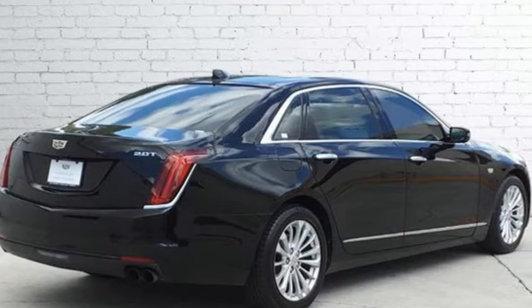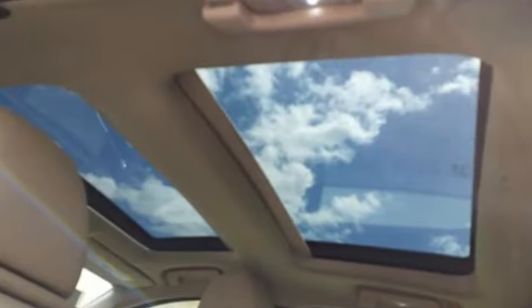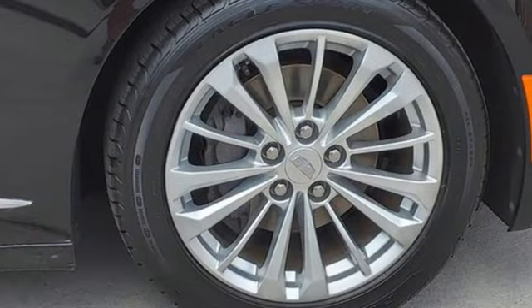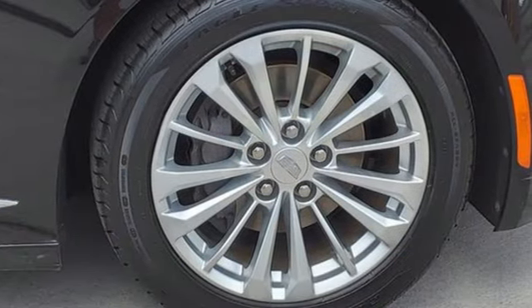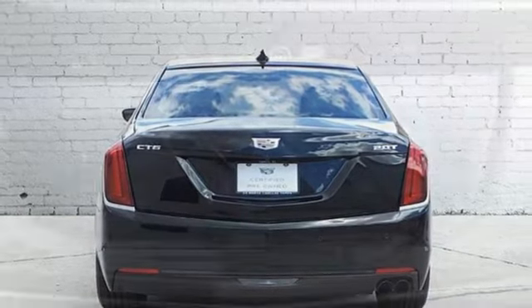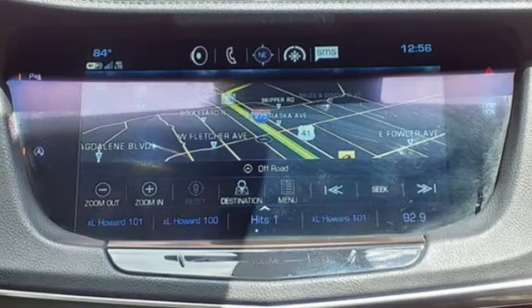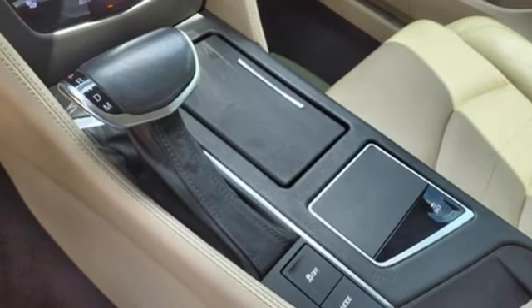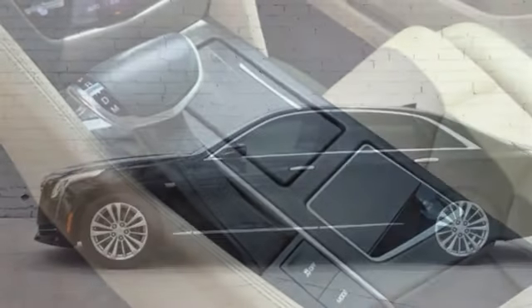It boasts an impressive list of features, like these: voice activation, dual-zone climate control, doors and push-button start proximity key, intercooled turbo in-line 4-cylinder engine, rear-wheel drive, active noise cancellation, leather bucket seats, gas-pressurized shocks, auto-dimming rear-view mirror, and automatic transmission.